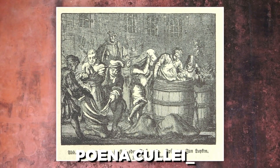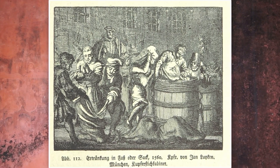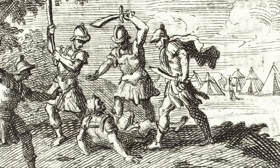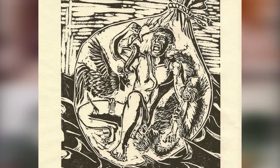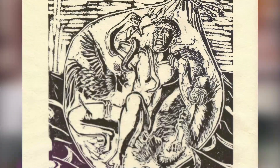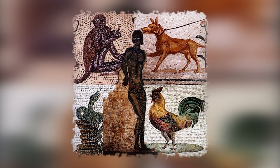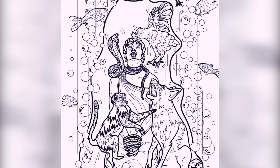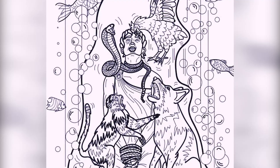Pena Culei. "Penalty of the sack" is what the Latin phrase Pena Culei literally translates to. The victim, typically someone found guilty of patricide, was placed inside a leather sack and sewn shut along with a variety of live animals. The most well-known combination included a dog, a snake, a monkey, and either a chicken or a rooster. After that, the bag was thrown into a body of water, and the victim would either drown or suffer fatal injuries from the animals inside.